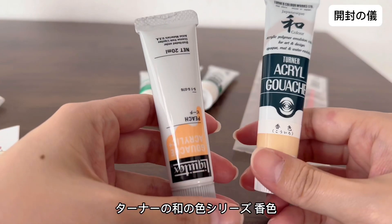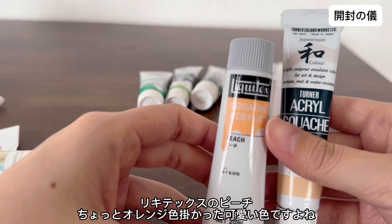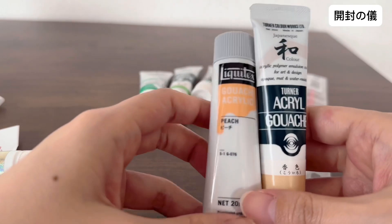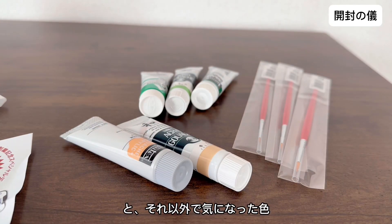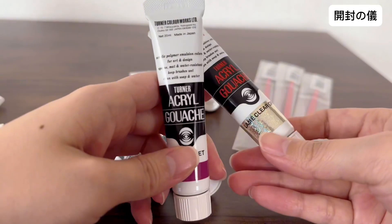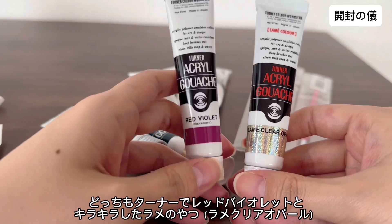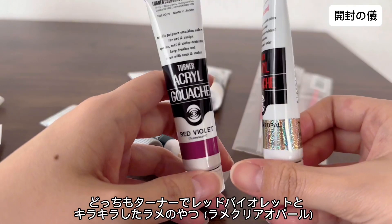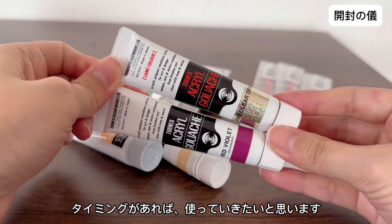あと他に、肌色になりそうなものが欲しかったので、ターナーの和の色シリーズと、リキテックスのピーチ。ちょっとオレンジがかった可愛い色ですよね。それ以外で気になった色として、どっちもターナーで、紫色レッドバイオレットとキラキラしたラメのやつです。タイミングがあれば、これも使っていきたいと思います。(I also wanted something that could work as a skin tone, so I got Turner's Japanese Color Series and Liquitex Peach — a cute slightly orange-tinted color. Among other colors that caught my eye, both from Turner: a purple Red Violet and a glittery lame one. I'd like to use these when the opportunity arises.)